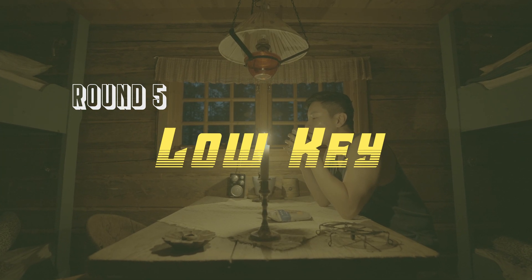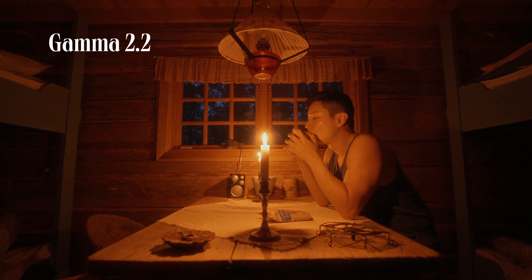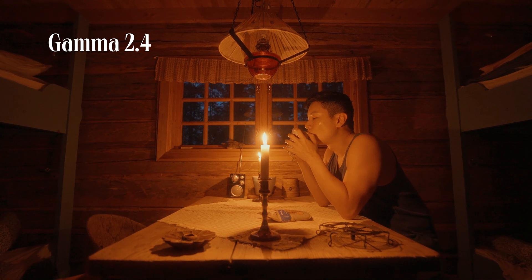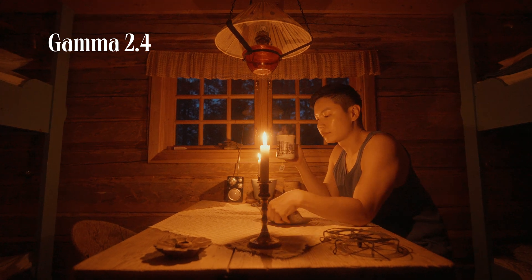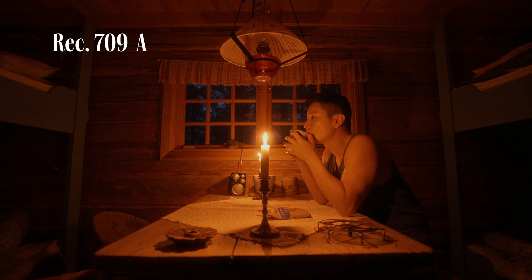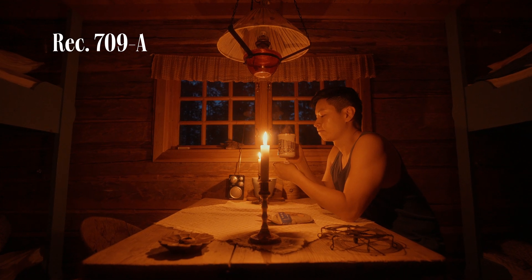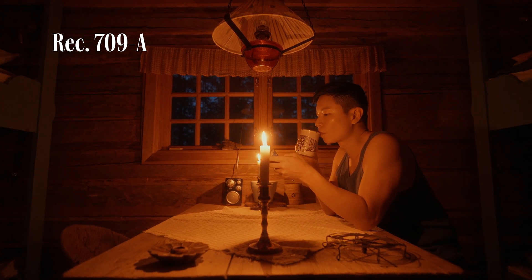This was shot in the forest cabin last summer. Gamma 2.2 looks acceptable here, but it's just a bit flat to me. In gamma 2.4, the shadow is starting to break and it's incredibly noisy in the dark area on both sides. I definitely like Rec.709A here — it looks filmic and the shadow looks somewhat natural to me. Not to mention it's much less noisy.